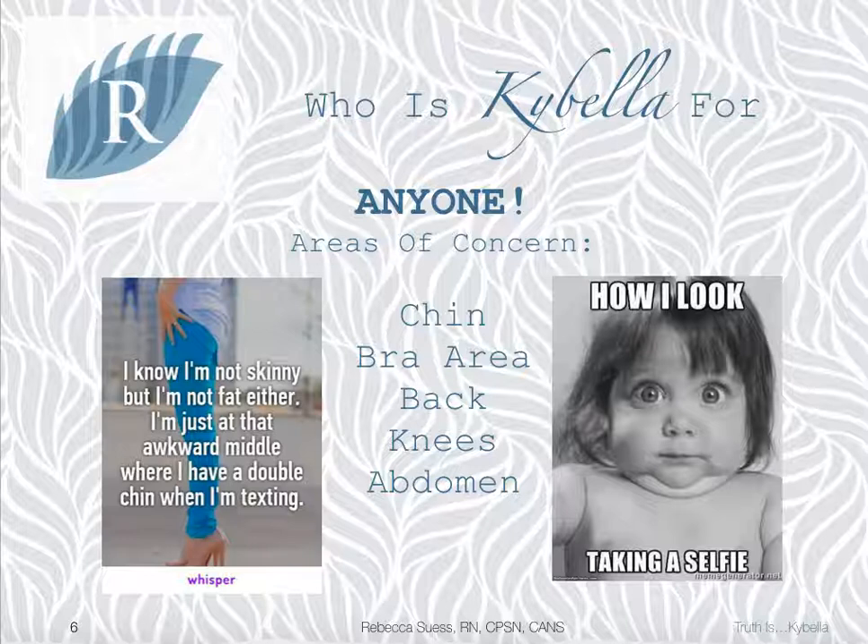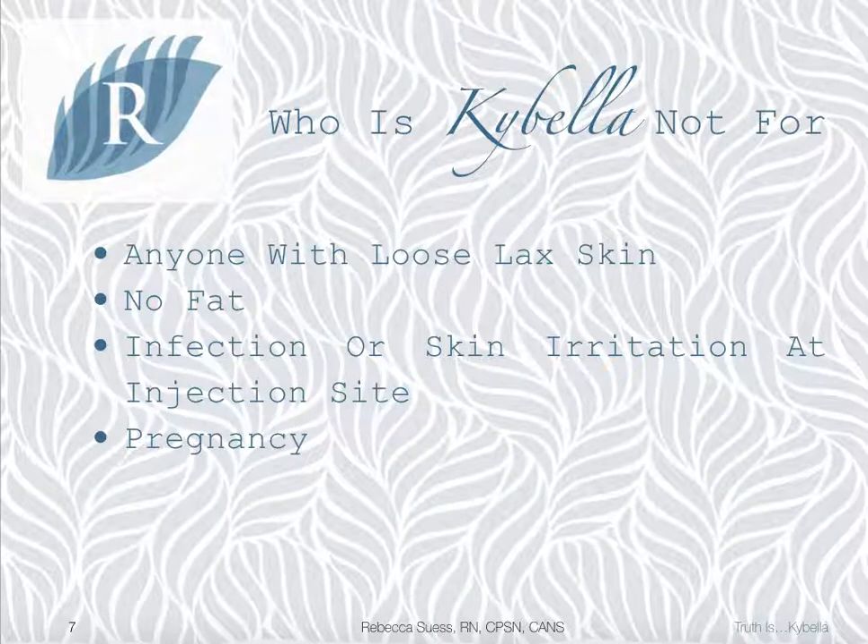So, who was this product designed for? Anyone, really. Although the approved on-label use of Kybella is for the double chin, any area of fat can be addressed using Kybella. We recommend sticking with smaller areas, such as the armpit or bra area, the back, or small areas in the abdomen. We can also use Kybella to contour areas that have previously been treated with other fat reduction modalities, such as liposuction, CoolSculpting, or laser lipo. Exceptions include those who have excess or loose skin with no underlying fat, an active infection or irritation at the injection site, or those who are pregnant or breastfeeding.